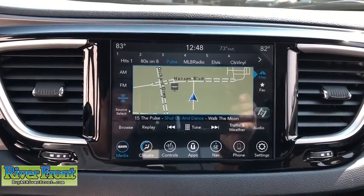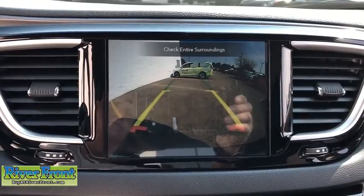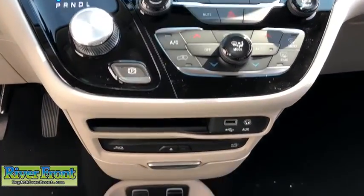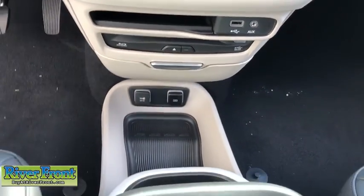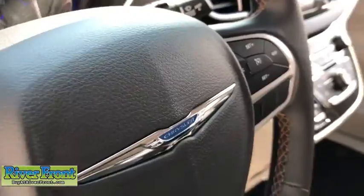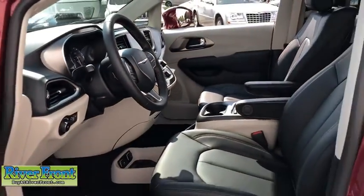Heated steering wheel, heated front seats, CD player, electronic stability control, fog lights, compass, rear window defroster, trip computer, security system. This isn't just a vehicle — it's an experience. So stop in for a test drive today.